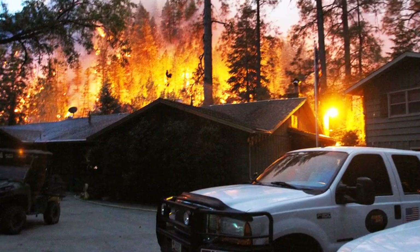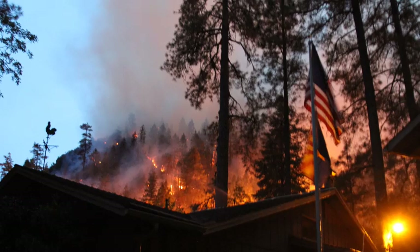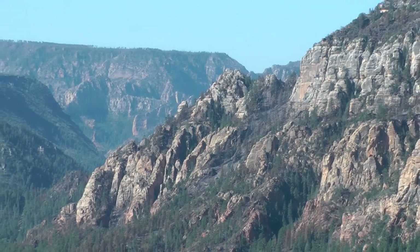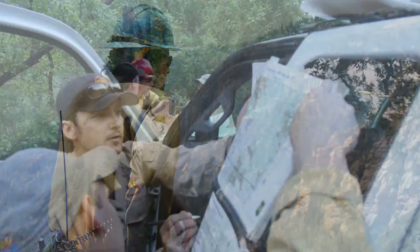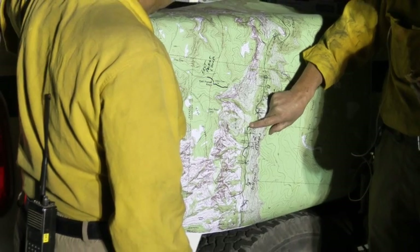Amazingly, no homes or other structures were lost in the critical first 24 hours, or even later when the fire pushed up the canyon and began to threaten neighborhoods on the outskirts of Flagstaff. Much of the terrain is steep and rugged, not the type of country that firefighters prefer for taking on a fire directly. So after the initial threat to the homes passed, fire managers decided to take an indirect approach using a confine and contain strategy.